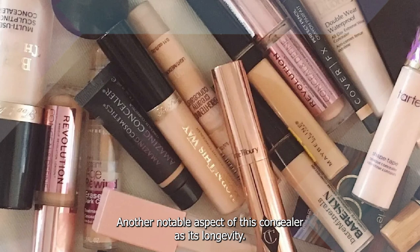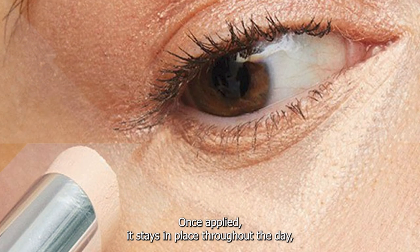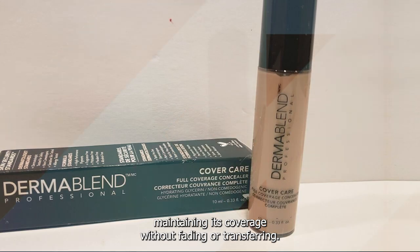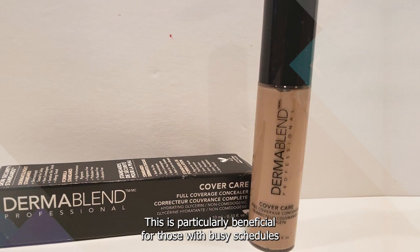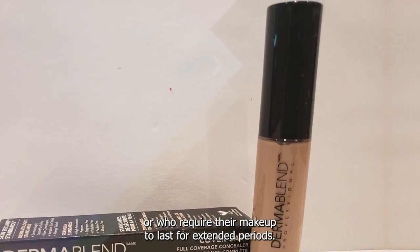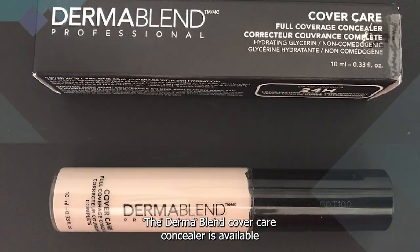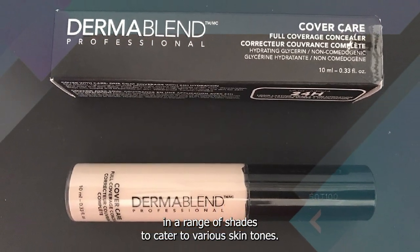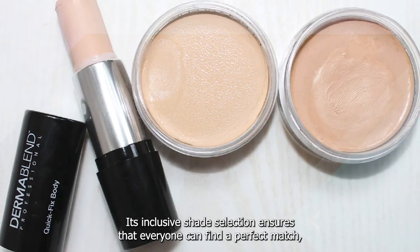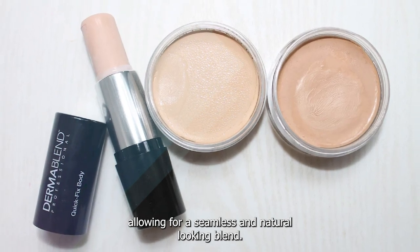Another notable aspect of this concealer is its longevity. Once applied, it stays in place throughout the day, maintaining its coverage without fading or transferring. This is particularly beneficial for those with busy schedules or who require their makeup to last for extended periods. The Dermablend Cover Care Concealer is available in a range of shades to cater to various skin tones, ensuring that everyone can find a perfect match for a seamless and natural-looking blend.